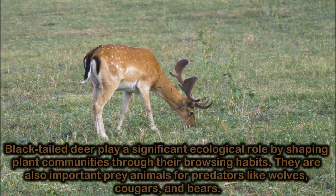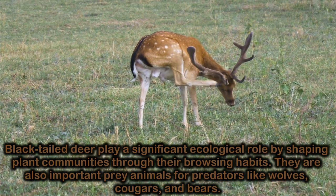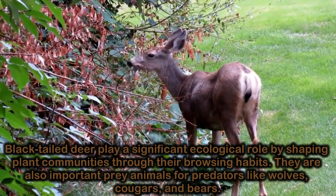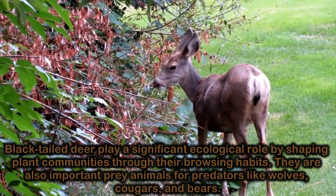Black-tailed deer play a significant ecological role by shaping plant communities through their browsing habits. They are also important prey animals for predators like wolves, cougars, and bears.